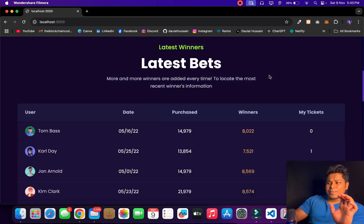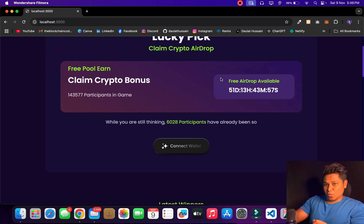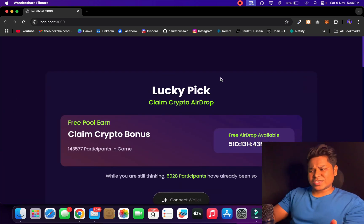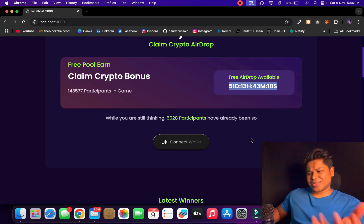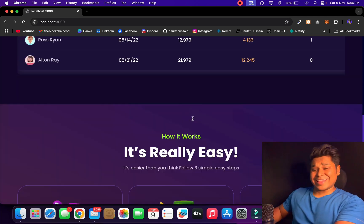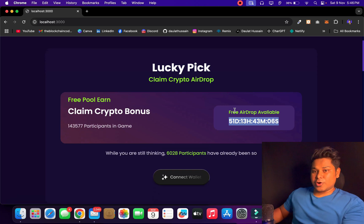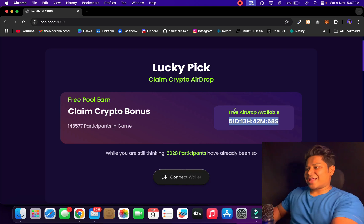This is the entire application I have built. It has a nice interface, and what I'm providing as a developer is an option for users to claim free ETH — a random amount that will appear in their wallet. This is exactly the model scammers follow: they claim to give you something free, but the moment you interact with their contract, they drain your entire funds. I've called this app 'Lucky Pick — Claim Crypto Airdrop.' It has a timer, a connect button, and it displays random user data. It looks pretty authentic, which is the exact kind of architecture used for real projects — and that's the advantage scammers are taking.